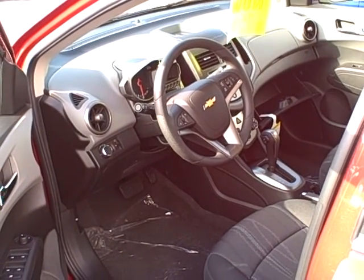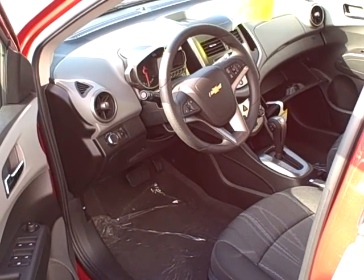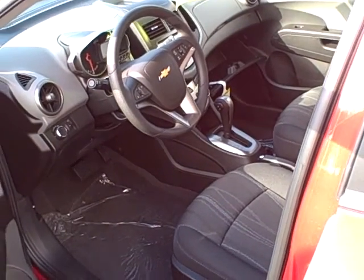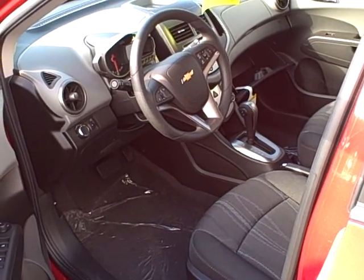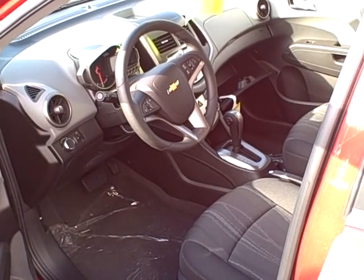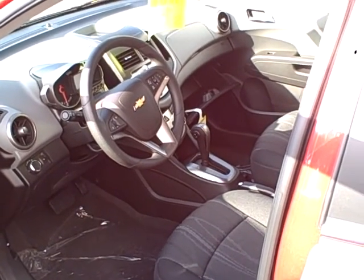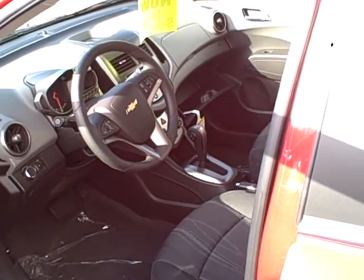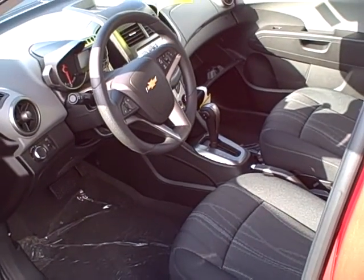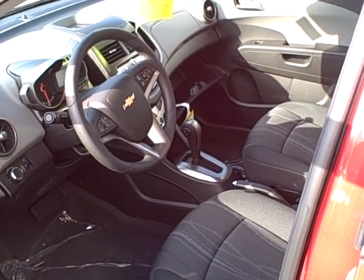Hi Phyllis, Glenn. This is Ian Chia with Hondru Ford and Chevrolet. I wanted to do a video here for you Phyllis. I know that we didn't spend a lot of time because you had to leave, but I wanted to take a video of the car that we looked at together today, so you can look at this at your own time at home. I'm not sure when we're going to get back together, but I wanted to make sure I show you what we had looked at so you can better explain to Glenn what you had seen.